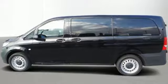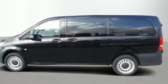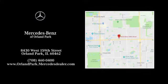See what it can do for you when you take it for a test drive. Dream big with Mercedes-Benz of Orland Park. We're located at 8430 West 159th Street in Orland Park.